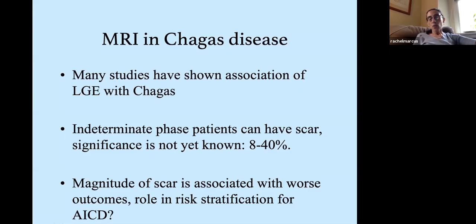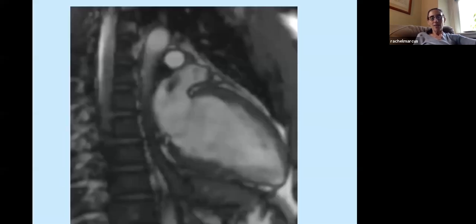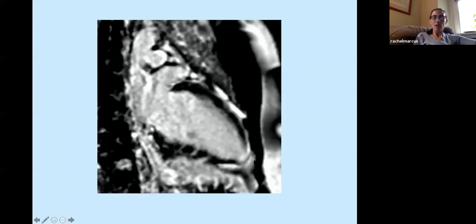Cardiac MRI studies have shown an association of late gadolinium enhancement with Chagas. Even indeterminate-phase patients with normal EKGs can have scar — up to 40% will have scarring on MRI — and magnitude of scar is associated with worse outcomes. There is a role for risk stratification for AICD implantation. This MRI from that same patient shows a small apical aneurysm with focal gadolinium enhancement scarring.